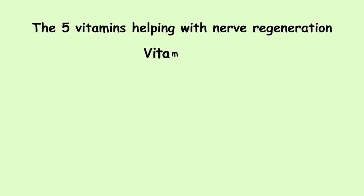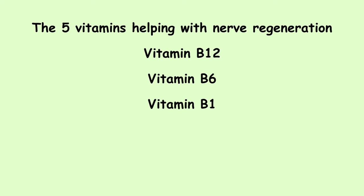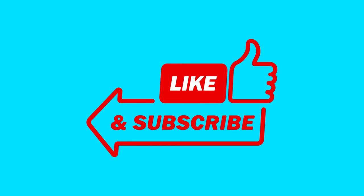So these are the five vitamins that help with nerve regeneration: vitamin B12, which is the most important, vitamin B6, B1, B9, and vitamin E. That's all for today. I hope the video was helpful. Thank you.